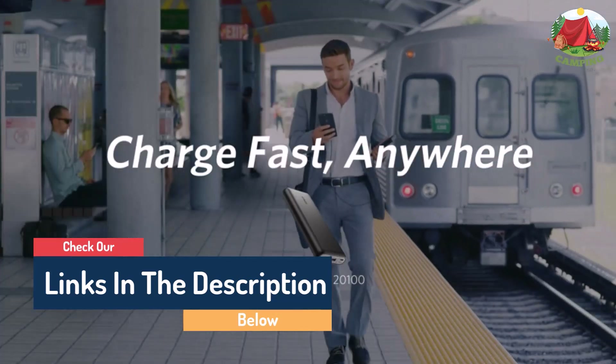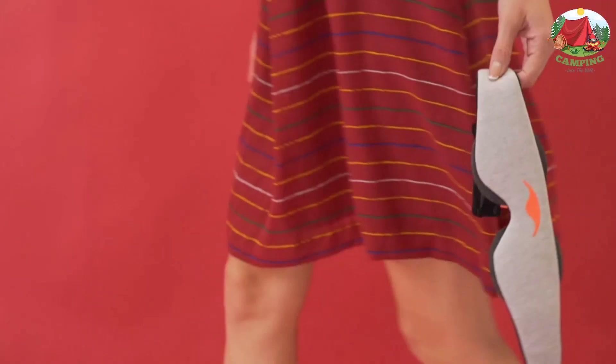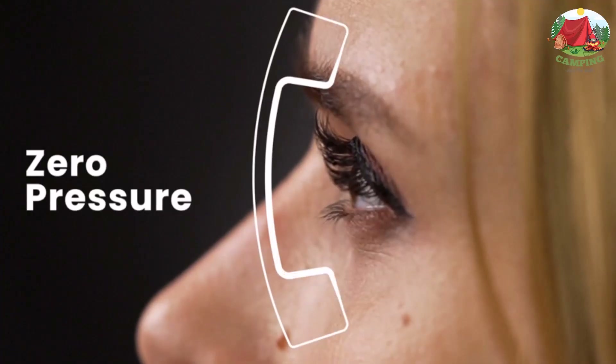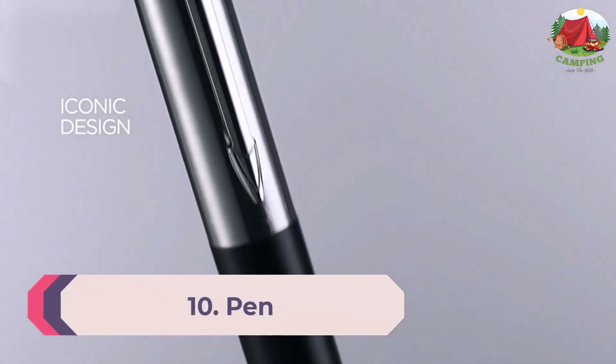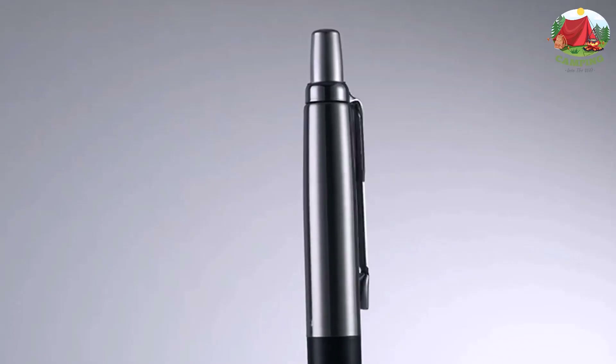If you want to see their price and find out more information about them, you can check our links in the description below. Number 10: Pen. It's always handy to have a pen on you, particularly when aircraft staff come around with declaration forms.